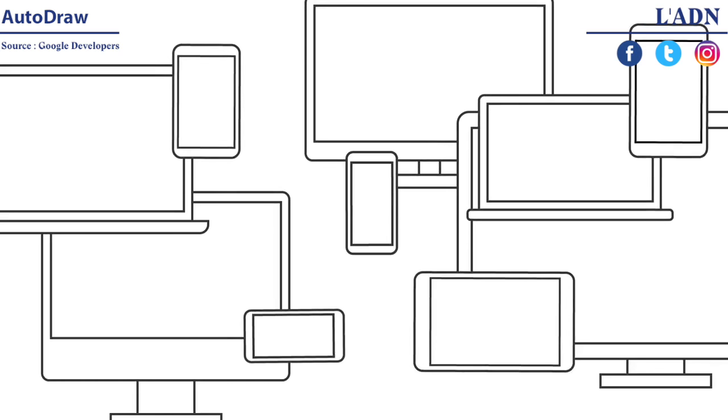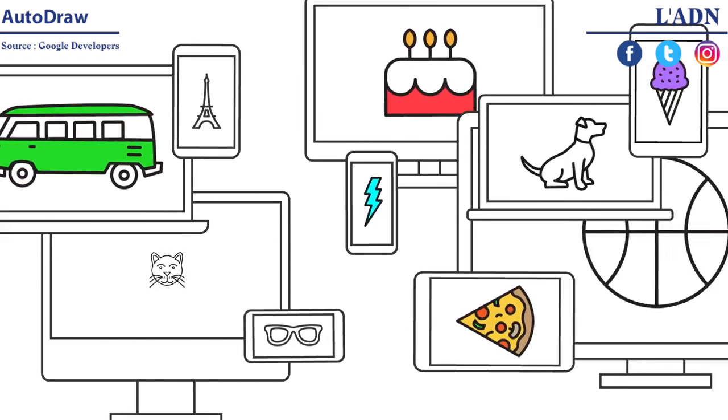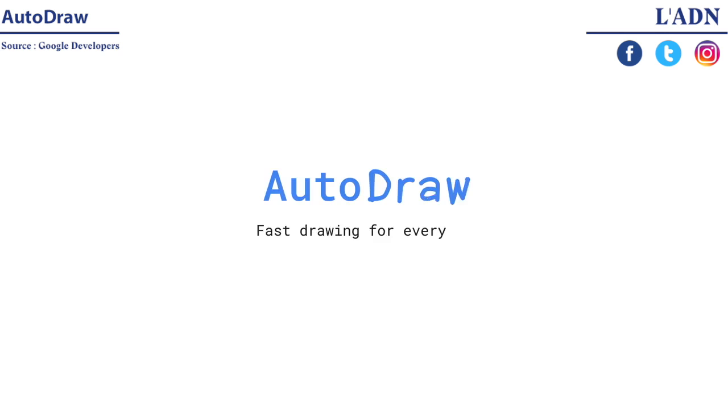So no matter who you are or where you are, with AutoDraw you can draw anything fast. AutoDraw — fast drawing for everyone.